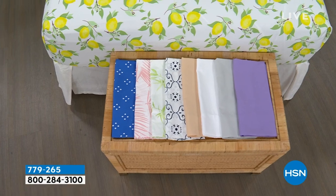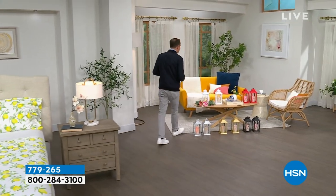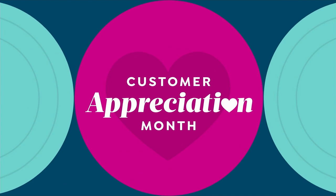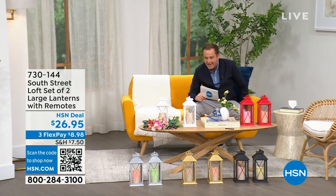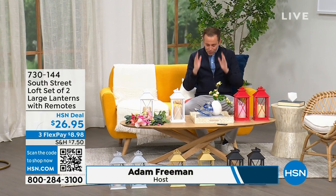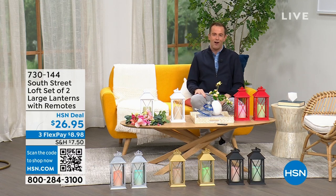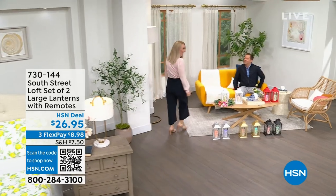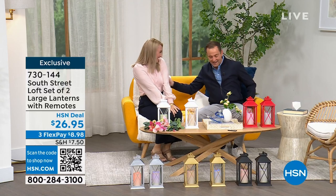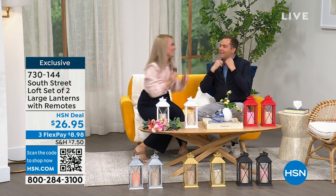If you need new sheets for your bedroom, the guest room, or the kids' room, we have a lot of great options. We're going to spend the whole hour talking about South Street Loft. Joining me is my special guest, Stephanie Rantz — a true home expert, home designer, and voice of South Street Loft. She's also a self-professed nester. Normally we're on together for five minutes; now we get the full hour.